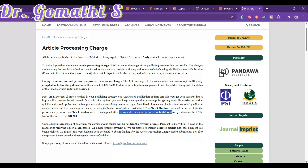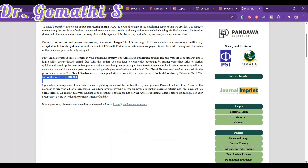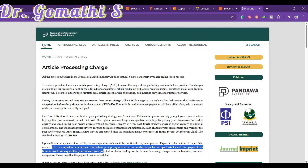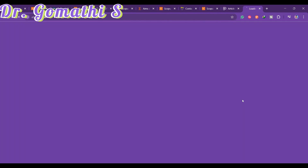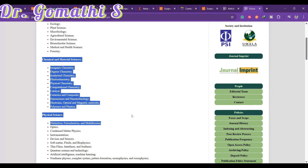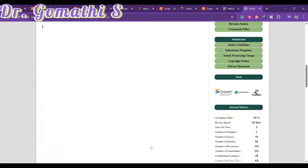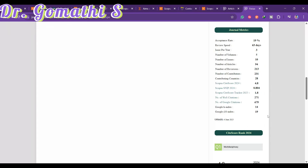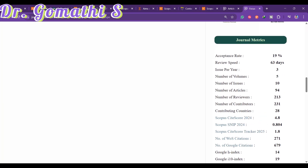Payment is due within 14 days of receiving editorial acceptance. The journal covers biological and environmental sciences, chemical and material sciences, physical science, and mathematical science. You can check the acceptance rate and review speed on the journal's page to understand how long publication takes.